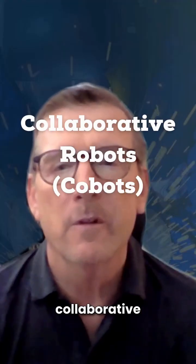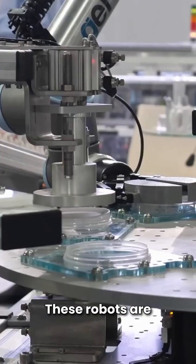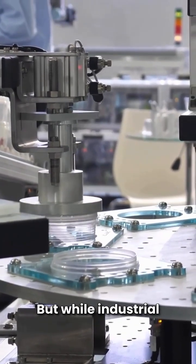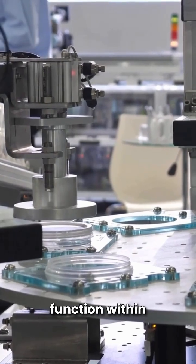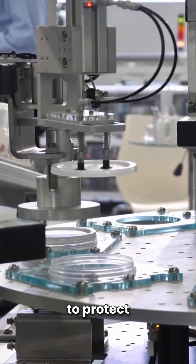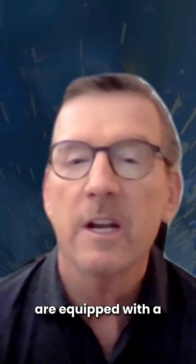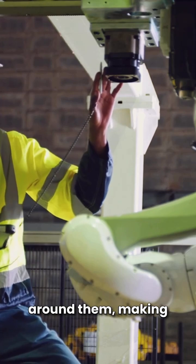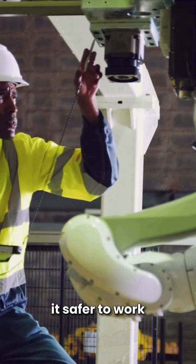Next, we have collaborative robots, or cobots. These robots are very similar to industrial robots, but while industrial robots often function within cages or enclosures to protect employees, cobots are equipped with a lot of sensors that allow them to detect people working around them, making it safer to work closely with them.